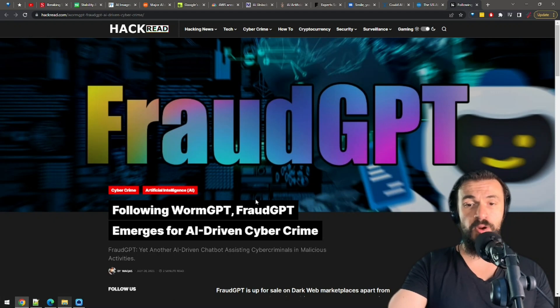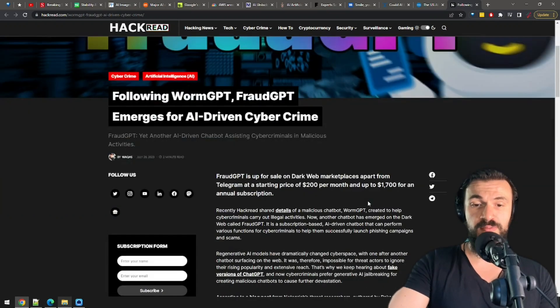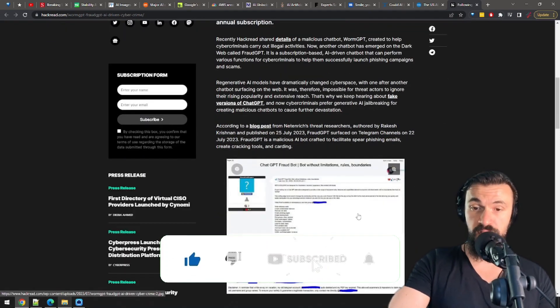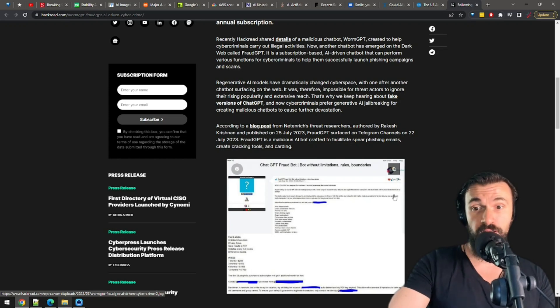We mentioned WormGPT a few episodes ago — an AI for cybercriminals — and now it has some competition, blatantly named FraudGPT. FraudGPT will help criminals make better phishing emails, create tools for hacking, commit credit card fraud, and as the name implies, commit all sorts of fraud. A monthly subscription to FraudGPT costs $200.